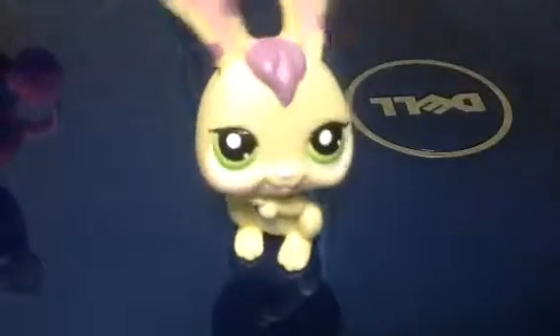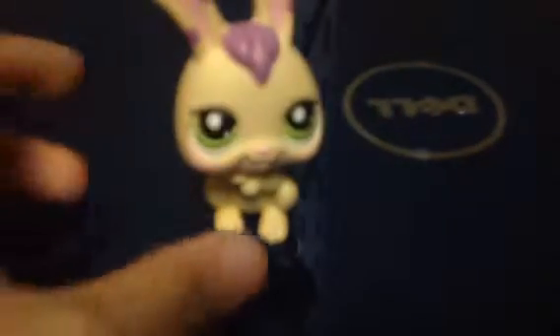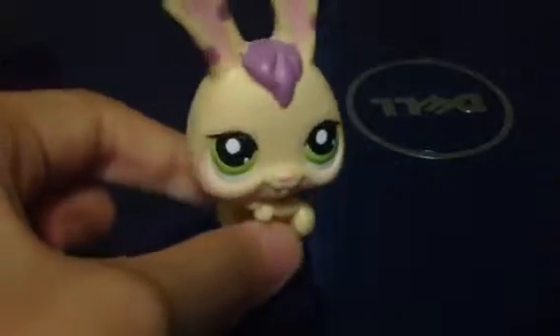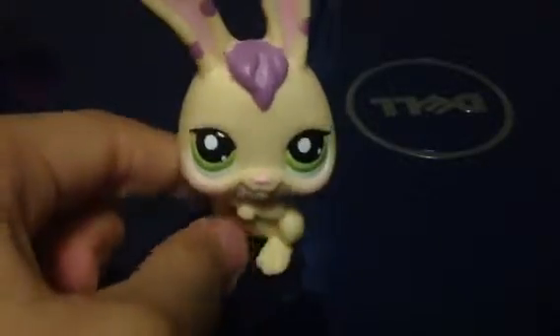Here comes this generation with the holes right there. Sadly I don't have the generation that has the magnets. But I've got the one with the holes, and I think this is the one I use the most because I have a lot of these.